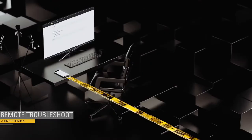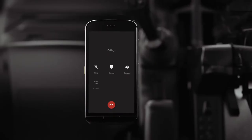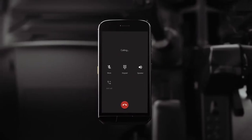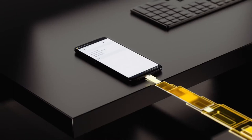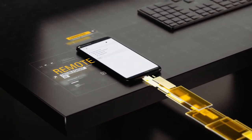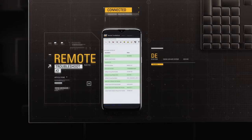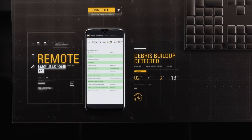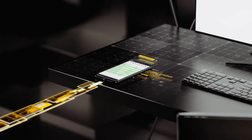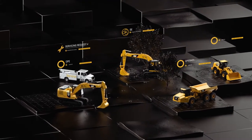Remote Troubleshoot makes problem detection simple. Say you receive a high engine coolant temperature alert. Instead of shutting down the machine, you call your dealer and report the fault code. While the machine continues to run, your dealer initiates a remote troubleshoot session, views live diagnostics, and discovers the issue — the operator disabled the reversing fan, causing debris buildup. The dealer then sends a technician with the exact tools and instructions to fix the problem fast.